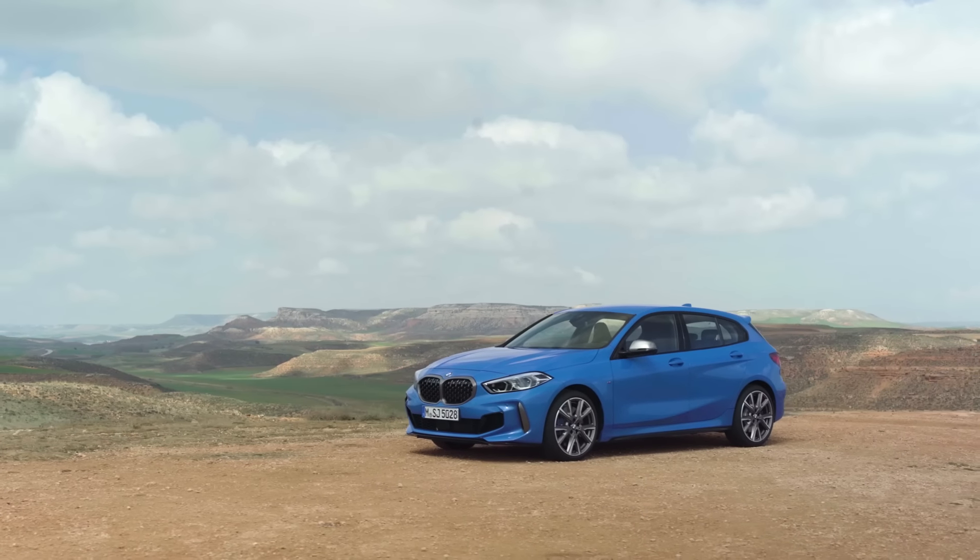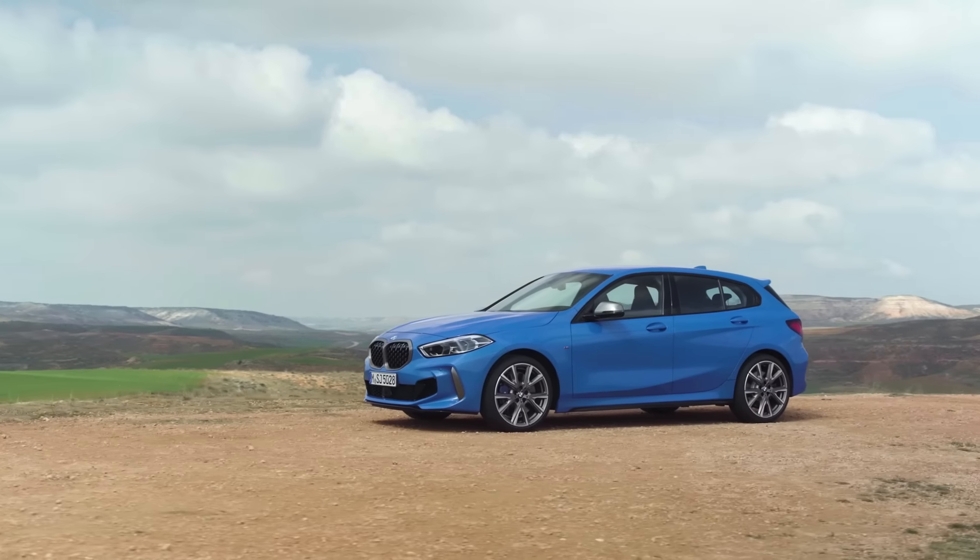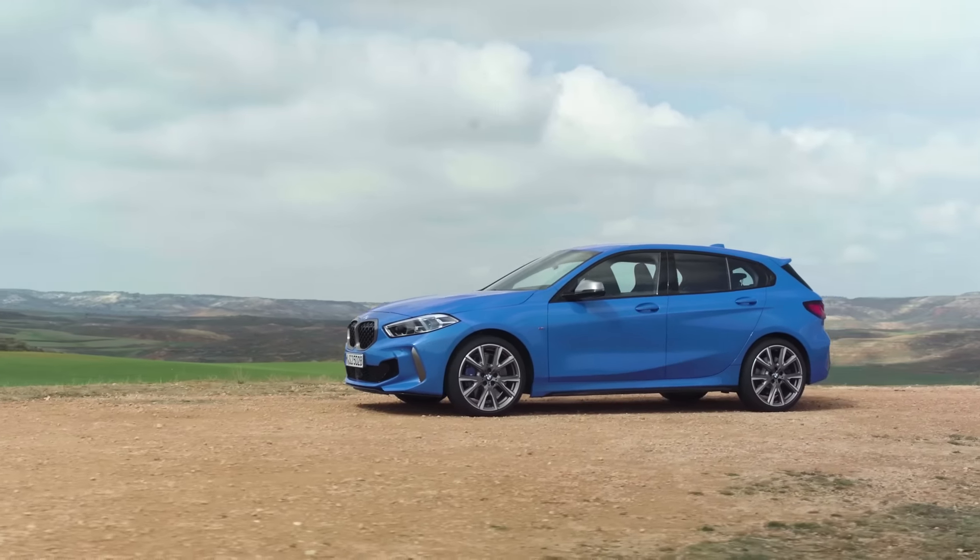Hi guys, welcome to your channel. Today we have a chance to see the all-new BMW 1 Series, and with this one, there's really a lot of new stuff.